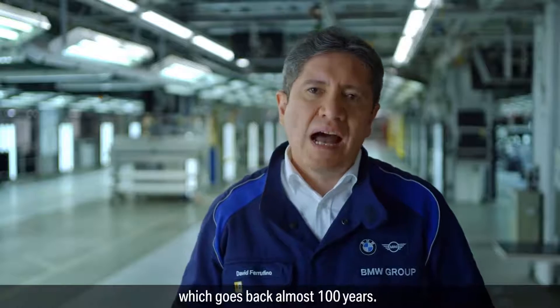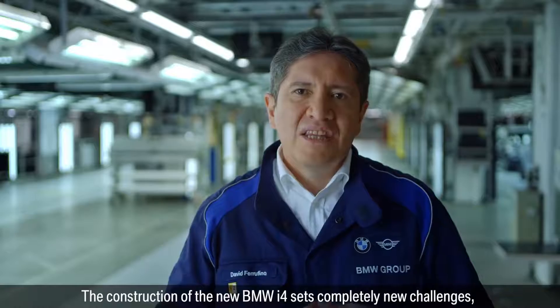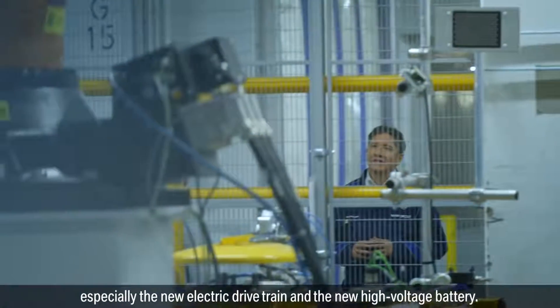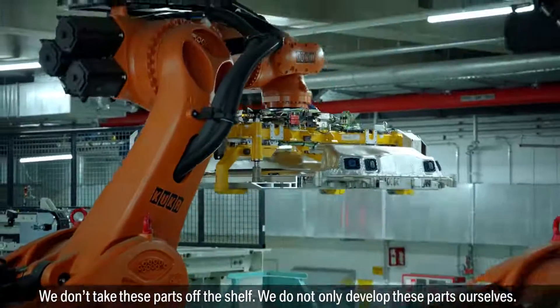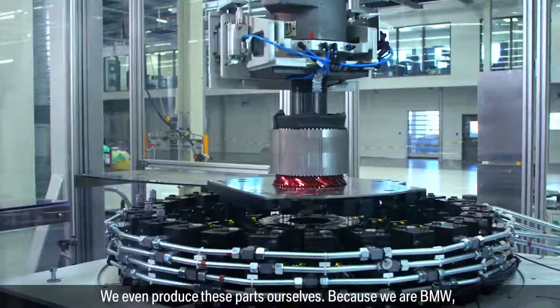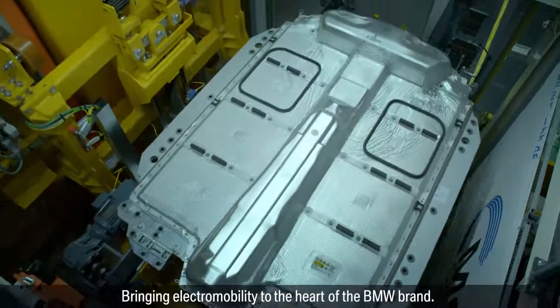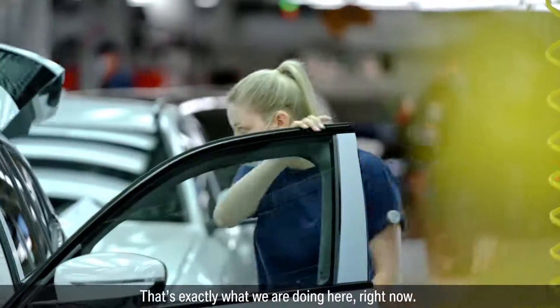The BMW home plant goes back almost 100 years. The construction of the new BMW i4 sets completely new challenges, especially the new electric drivetrain and the new high voltage battery. We don't take these parts off the shelf — we not only develop these parts ourselves, we even produce these parts ourselves, because we are the Bayerische Motorenwerke. Bringing electromobility to the heart of the BMW brand — and that's exactly what we are doing here, right now.